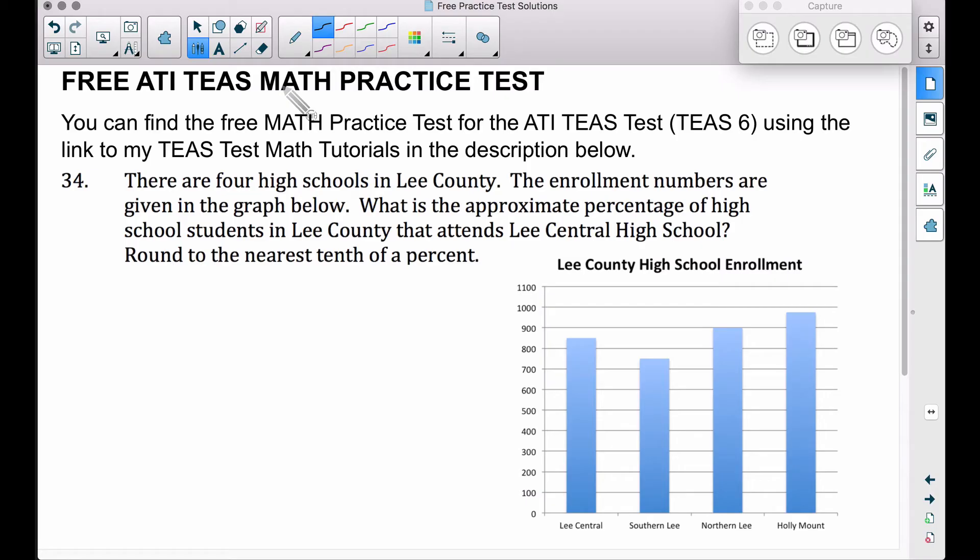In this video, this is problem number 34 on the free ATI TEAS math practice test that you can pick up over at www.bcraftmath.com. Number 34: there are four high schools in Lee County. The enrollment numbers are given in the graph below. What is the approximate percentage of high school students in Lee County that attends Lee Central High School? Round to the nearest tenth of a percent.